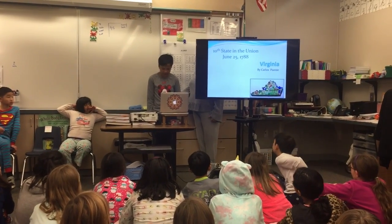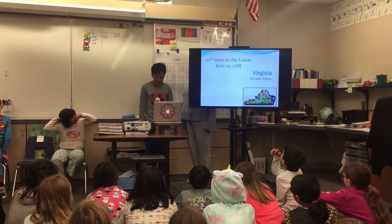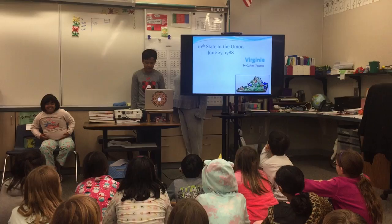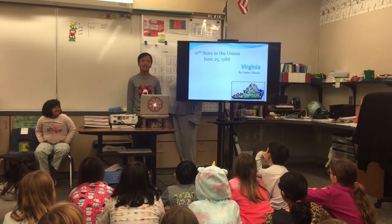Thank you for coming to our presentation. Please read along with my slides. I chose to study Virginia because it's one of the 13 original colonies. Delaware was the first state.